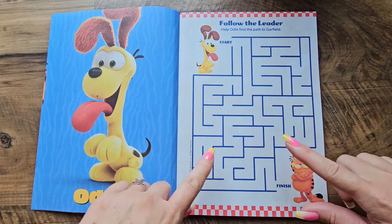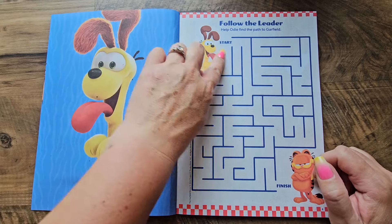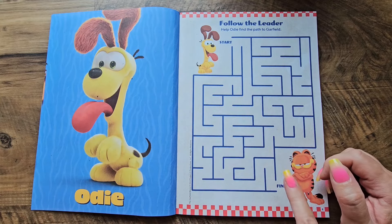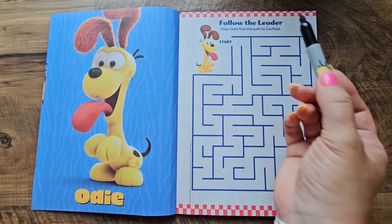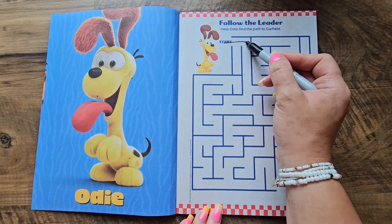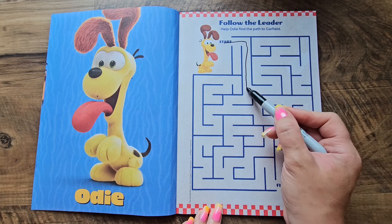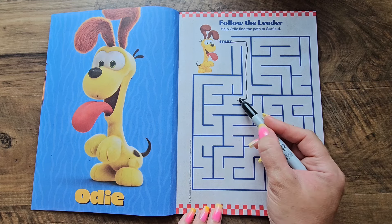For our next activity, this one is called 'Follow the Leader.' We have to help Odie find his path all the way to Garfield. Let's get started. We're gonna start here at the start and move our way — I think down. Let's go around this way.